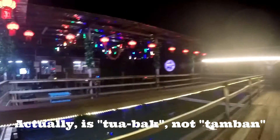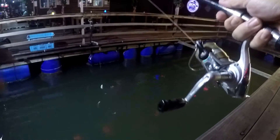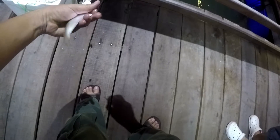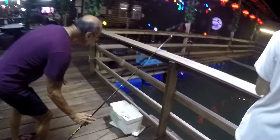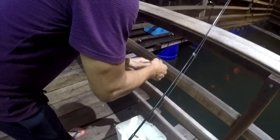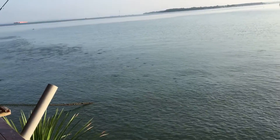Suddenly, lots of large-sized Tamban appearing. So let's go for it. Whoa, can you see? Coming, coming — so many of them coming. Woohoo! In no time the box will be full if we catch all these super large ones. Bring in your rod. Tamban is everywhere.